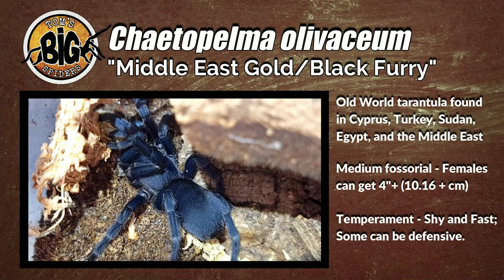It's a medium fossorial species, with females getting to be around four inches or about 10.2 centimeters. As for temperament, they're shy and fast, but they can be very defensive if caught out in the open or if they feel threatened. And obviously, with it being an old world species, it could pack a nasty bite. So you want to use caution and give them respect when working with them.